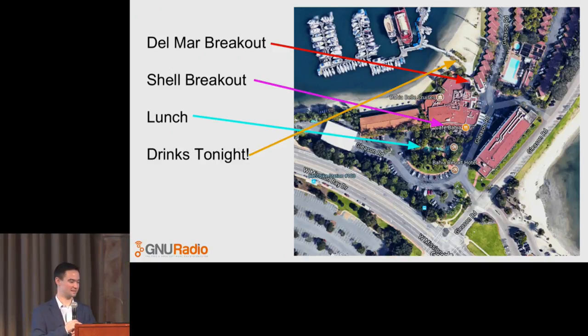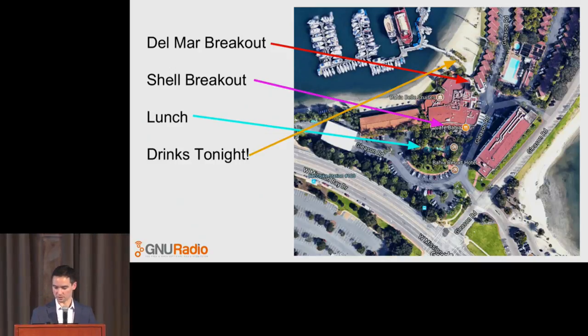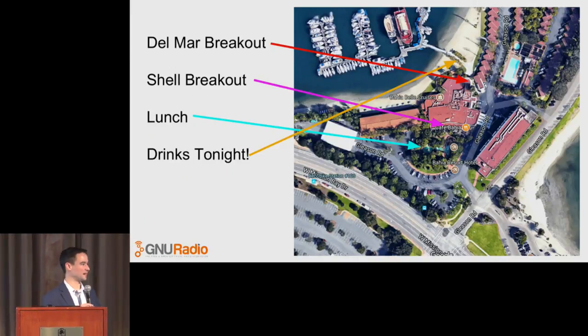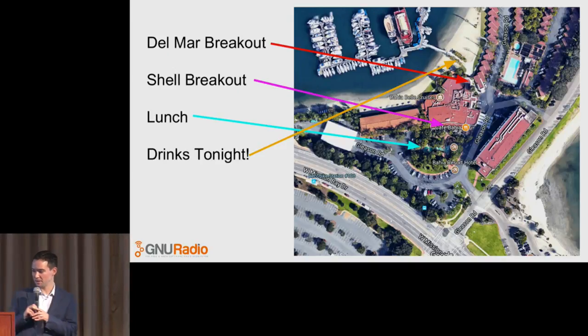I tried to point stuff out here on the map, but just to go through this real quickly. Since I don't have a laser pointer, can you see my mouse pointer right now? Anybody? No. Okay.